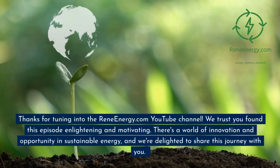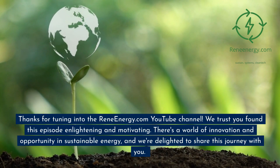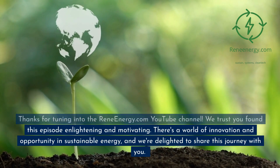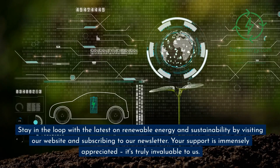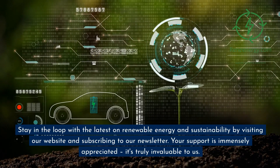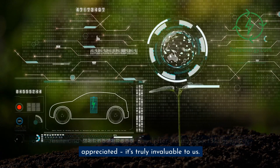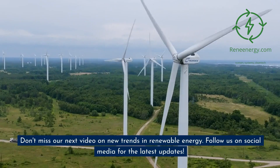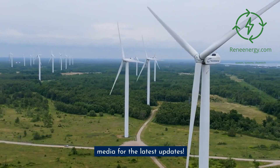Thanks for tuning into the ReneEnergy.com YouTube channel. We trust you found this episode enlightening and motivating. There's a world of innovation and opportunity in sustainable energy, and we're delighted to share this journey with you. Stay in the loop with the latest on renewable energy and sustainability by visiting our website and subscribing to our newsletter. Your support is immensely appreciated. Don't miss our next video on new trends in renewable energy, and follow us on social media for the latest updates.